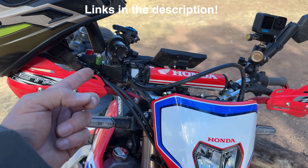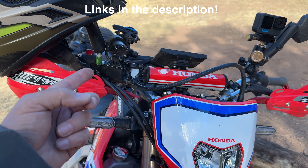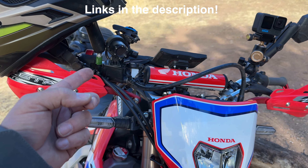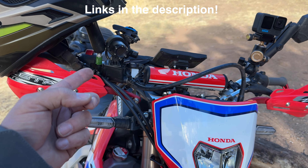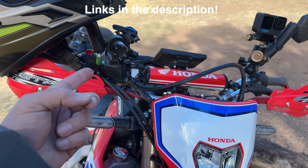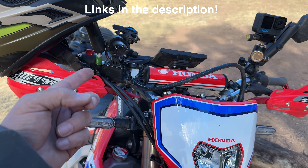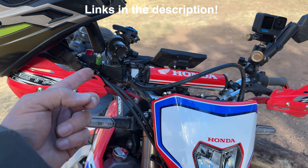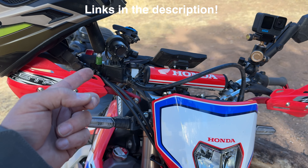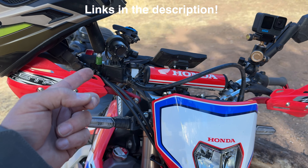I also carry the Garmin Zumo XT mounted on the bike, plugged in and powered all the time so it stays charged. It's really nice out here when you need to know where you're at — turn-by-turn directions, street GPS, off-road GPS, all built into one. I also have a front and rear Thinkware M1 dash cam recording all the time, so in case I don't have one of the cameras on, it will catch it.